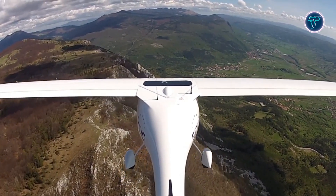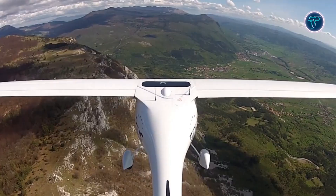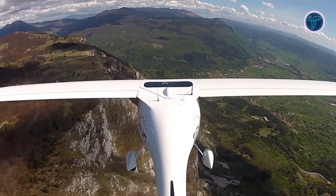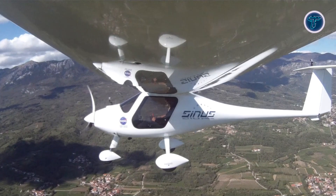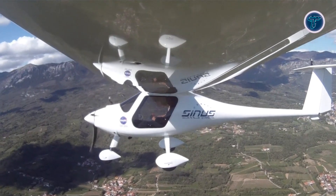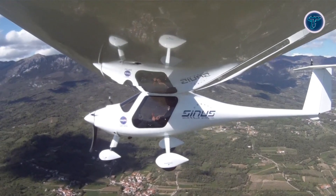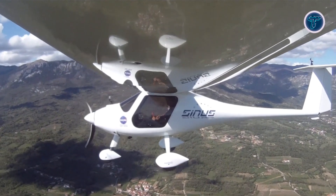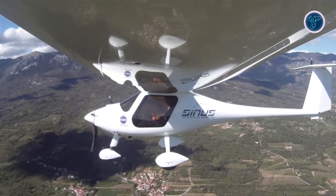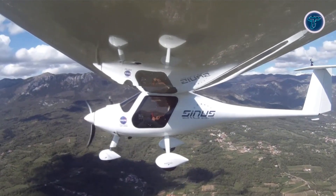The aircraft is available with either tricycle or tailwheel landing gear, giving pilots flexibility in configuration and handling preference. In flight, the Sinus is admired for its excellent glide ratio, stable handling, and gentle stall response, making it equally suited to cross-country touring or recreational soaring. The cockpit enhances comfort and safety with a side-by-side arrangement, reinforced structure, adjustable controls, and the option of a ballistic parachute system.